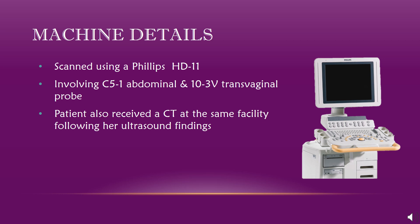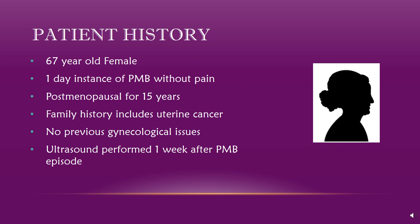The pathology found was scanned using a Philips HD11 and involved both the curvilinear abdominal probe and the transvaginal probe. This patient also received a CT scan at the same hospital following their ultrasound. My patient was a 67-year-old female who presented for a routine transvaginal scan after a one-day instance of postmenopausal bleeding. She had been menopausal for 15 years prior and had no previous gynecological issues; however, she did have a family history of uterine cancer.